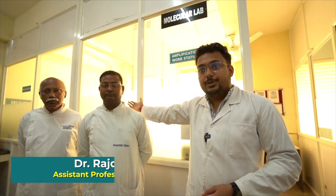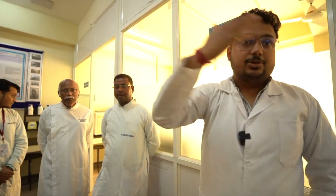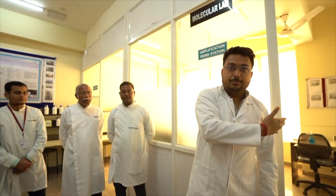Here in our lab we basically have the facility for polymerase chain reaction — the conventional one. In this research lab we have a PCR setup. In one room, extraction will be done, and the adjacent room will be for amplification purposes.